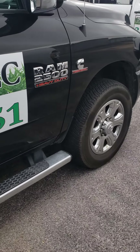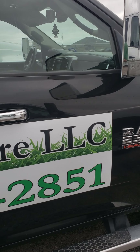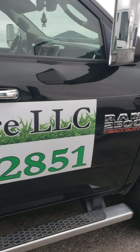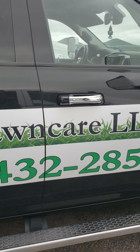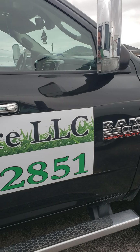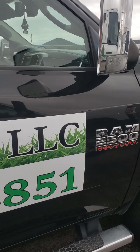Diesel is good if you're putting a lot of miles on it, but we're not really putting a lot of miles — probably 50 to 80 miles a day max. We go to one area, stay there for about three hours. Since we're not putting a lot of mileage on the diesel truck, I don't see why I'd stay with diesel.